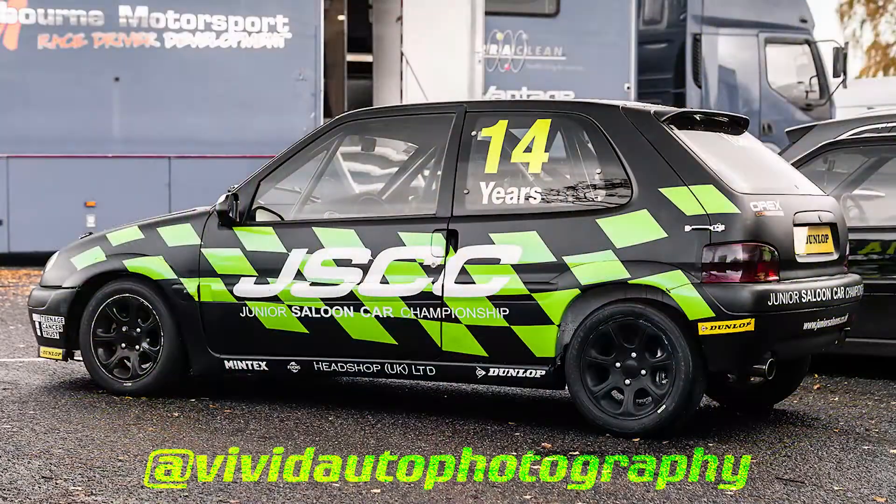What's my favourite season to photograph cars? Keep watching to find out what my favourite time of year is to photograph cars.